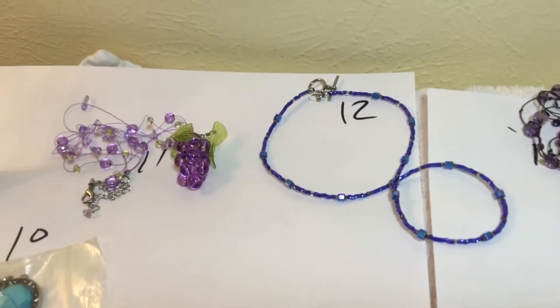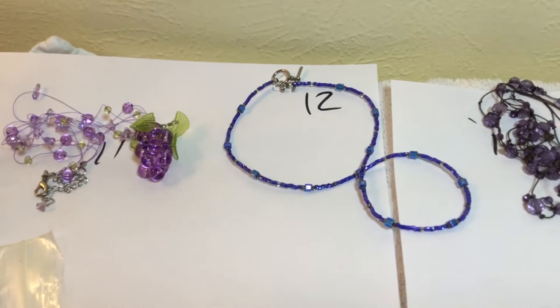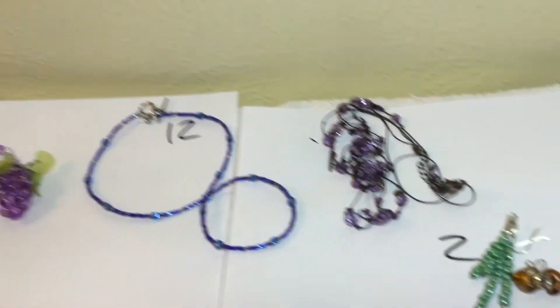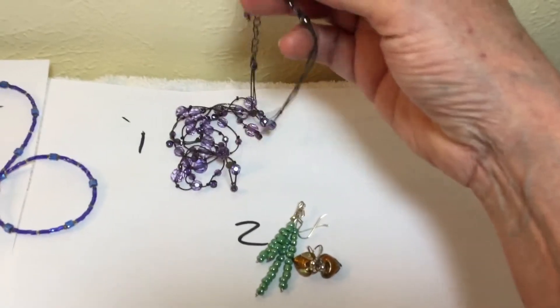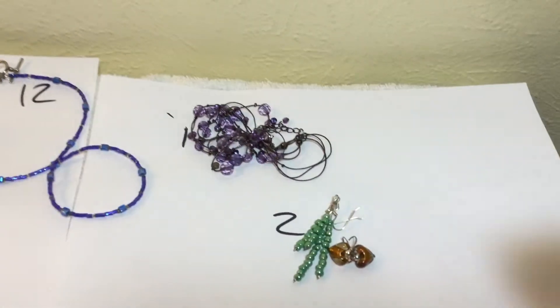There's a nice blue glass with a toggle clasp necklace, choker type, at 12 o'clock. One o'clock is a nice multi-strand purple glass necklace.